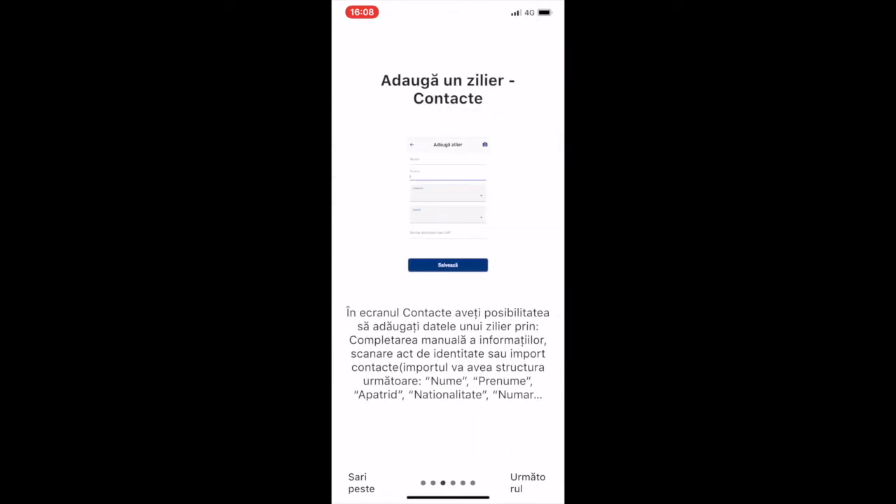There's also a description of the adding a day worker page. The window is called Contacts, and the options for getting data into the app are either manually filling in data, scanning an ID, or importing contacts — on a typical structure of family name, first name, nationality, and identification number.